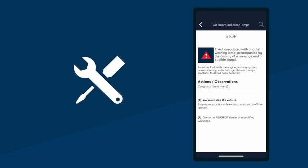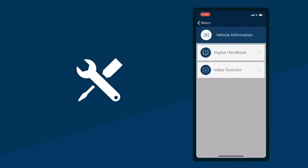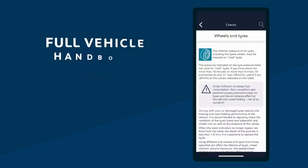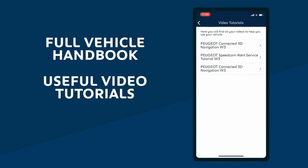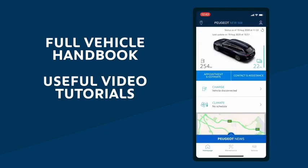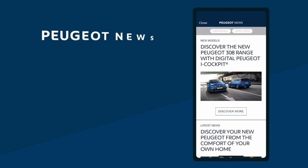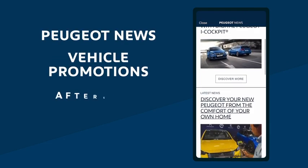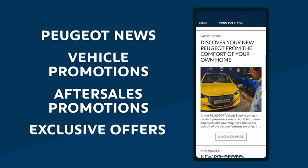It will also tell you the best course of action — it's like a tiny Peugeot technician in your pocket. You can also find lots of helpful information about your car, including the full vehicle handbooks as well as useful video tutorials on how to get the most out of your Peugeot. And finally, the More Info tab gives you the latest Peugeot news, vehicle promotions, after sales promotions and exclusive offers, making sure you're up to date on all things Peugeot.